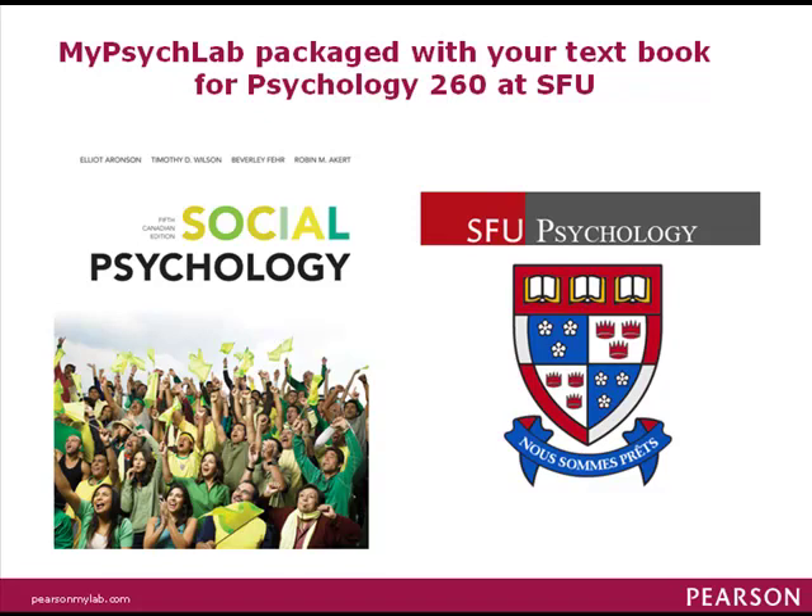You might be wondering, what's this MyLab card packaged with the social psych textbooks in the SFU Bookstore?